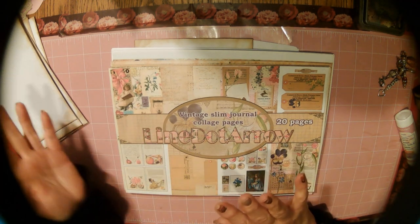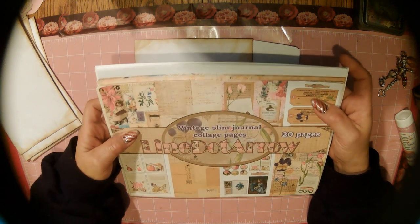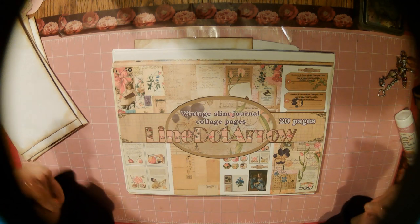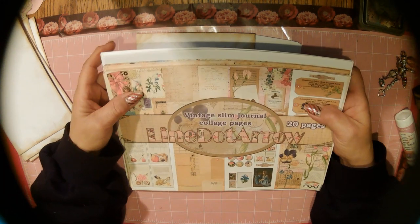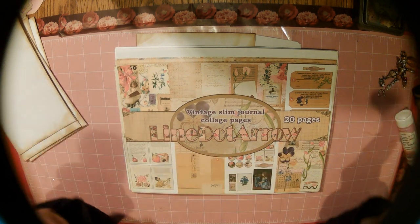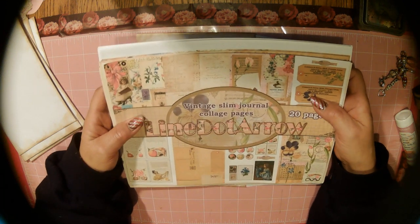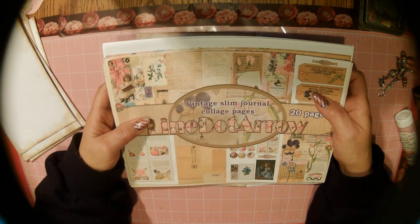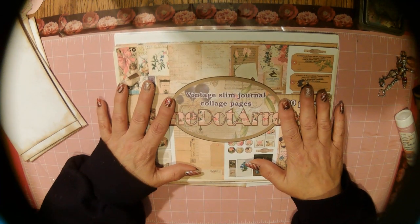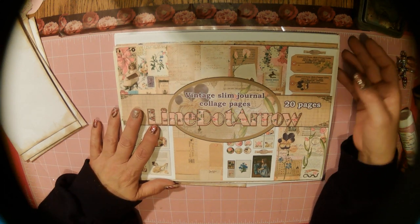I know everybody's got resolutions and goals and this, that and the other. Do you guys have a word of the year? I'll share that mine is 'awakening.' I want to awaken my creativity, I want to awaken my confidence. I've got so many things I want to do and I want to put my all into these design team projects. I love working with Line.Aero papers.